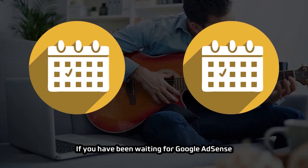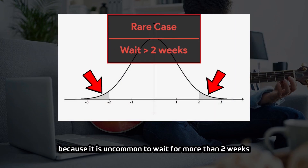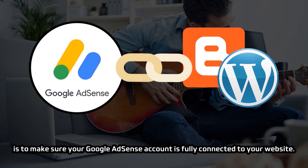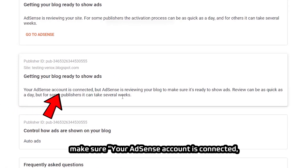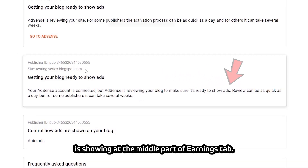If you have been waiting for Google AdSense to review your website for more than two weeks, you should be cautious because it is uncommon to wait that long for approval or a reply. Therefore, the first thing you should do is make sure your Google AdSense account is fully connected to your website. For a blogger website, make sure the earnings tab inside the blogger dashboard shows your AdSense account is connected.